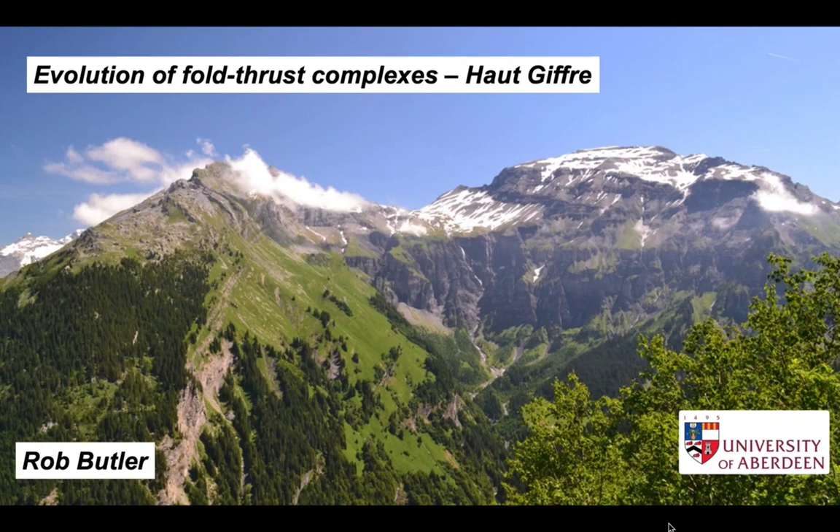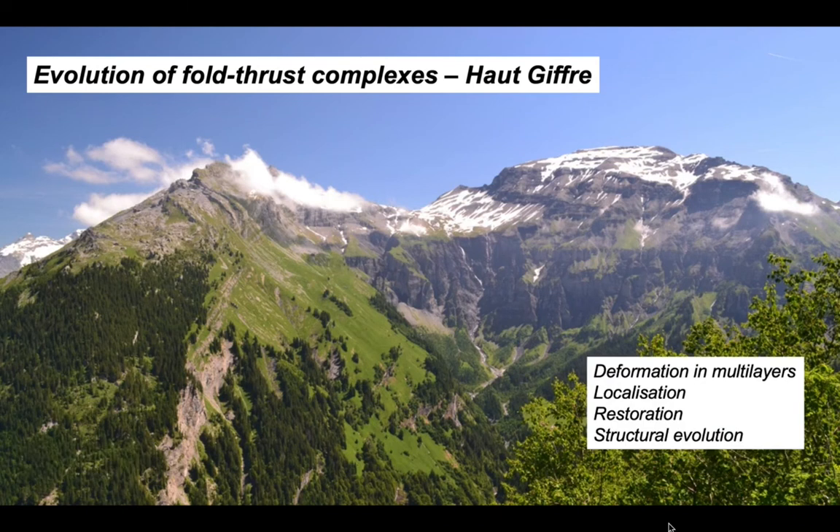The hills in the northern French subalpine chains running up against Switzerland create some pretty spectacular landscapes, and the hillsides here provide excellent insights into the evolution of fold thrust complexes. We're going to look at how deformation develops in mechanical multilayers, how strain localizes, and then use some ideas to develop a structural restoration and use this to look at the evolution of fold thrust complexes in these types of settings.